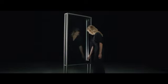Sleek. Innovative. Revolutionary. Introducing Pella's exclusive Easy Slide Operator Window Hardware. Simply slide to open and close your window.